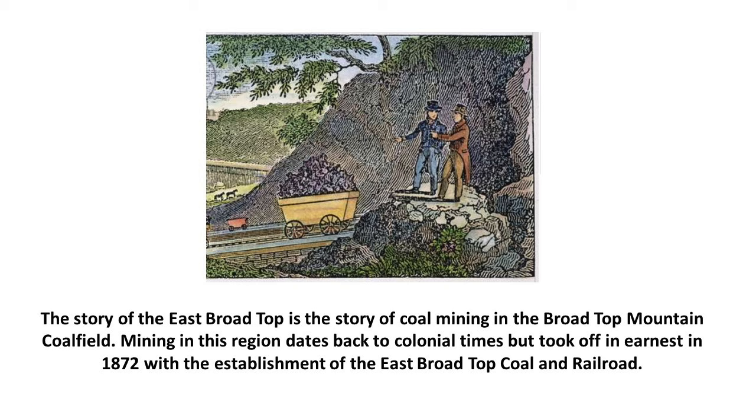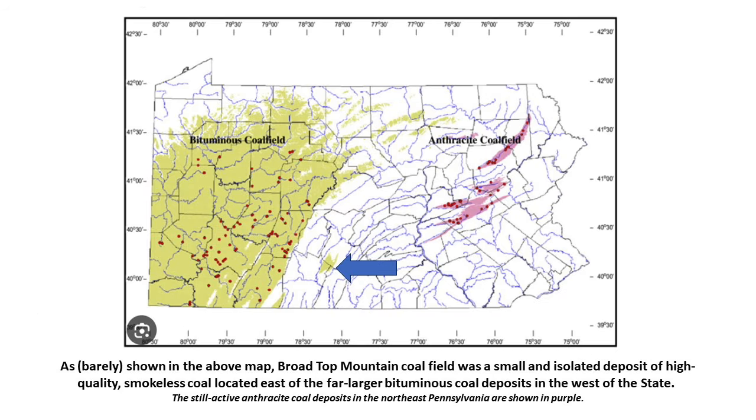The story of the East Broad Top is the story of coal mining in the Broad Top Mountain Coal Field. Mining in this region dates back to colonial times but took off in earnest in 1872. The Broad Top Mountain Coal Field was a small, isolated deposit of high-quality smokeless coal located east of the far larger bituminous coal deposits in western Pennsylvania. Eastern Pennsylvania, meanwhile, is home to the anthracite coal fields, which are still active today.